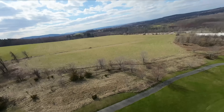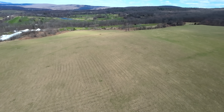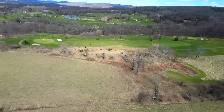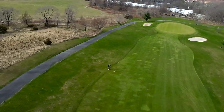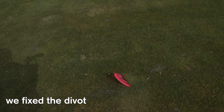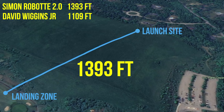With almost 20 seconds of hang time, we could tell that we easily crushed any records we had hoped to break that day. So we immediately ran out to measure the disc that had flown over a quarter of a mile away, and we could not believe the lasered measurement of 1,393 feet!